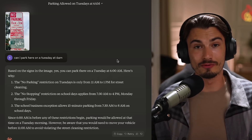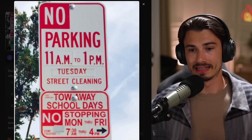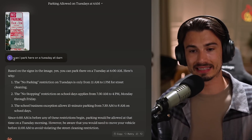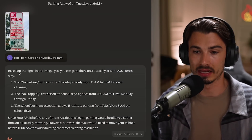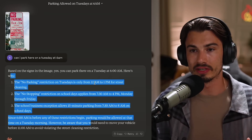But those are all numbers - let's see practically how it performs. My first example is one we've explored on the channel with previous versions of vision: a road sign that is quite complex. You need to look at all of it, make sense of it, and then make recommendations. I basically uploaded it and asked: can I park here on Tuesday at 6am? And it correctly answers yes, you can park here on Tuesday at 6am, along with the reasoning.